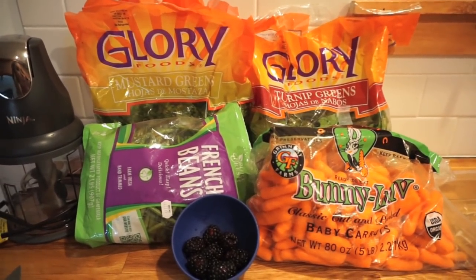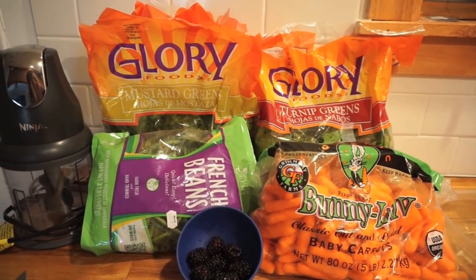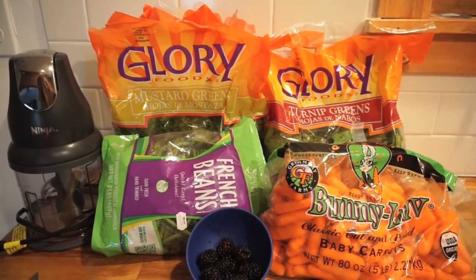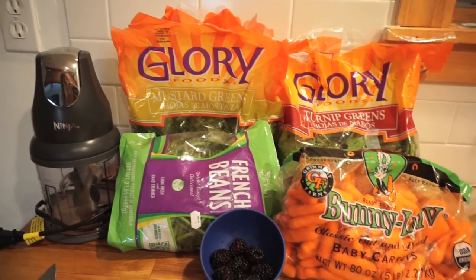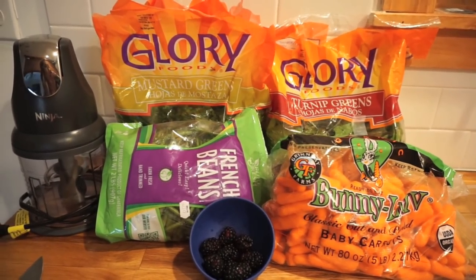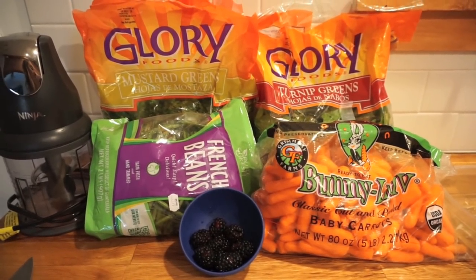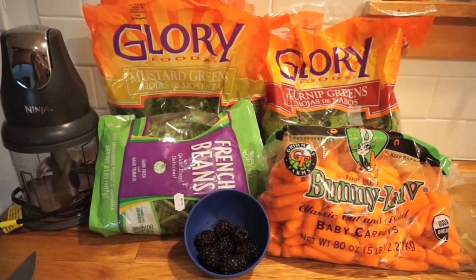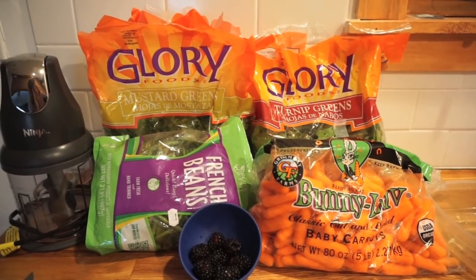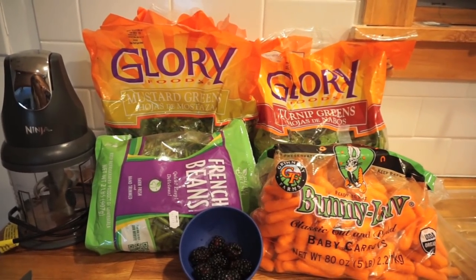Another thing you want to be aware of: your dragons can never ever have avocado. Avocado is poisonous to your dragons — do not do it. Another vegetable to be aware of is broccoli. They can have broccoli, but I would say once a month — too much broccoli is not good for your dragons and can cause them to develop a slight thyroid condition. There is a lot of information online, so if you are ever curious about something, please don't just feed your dragon anything you have in your refrigerator.